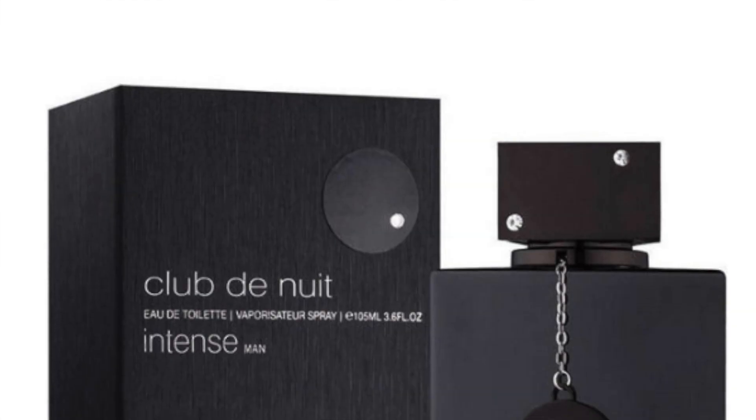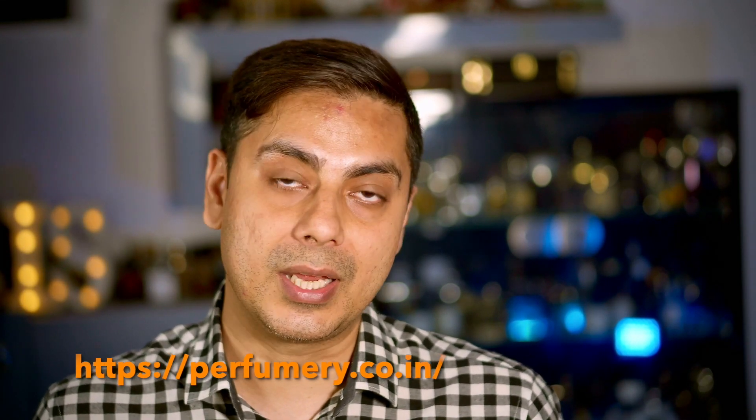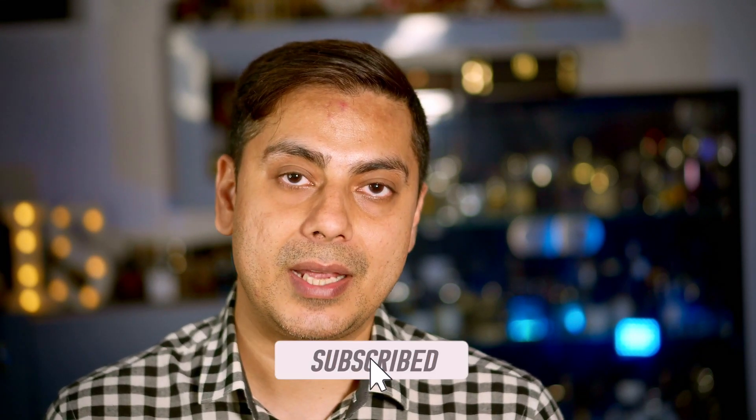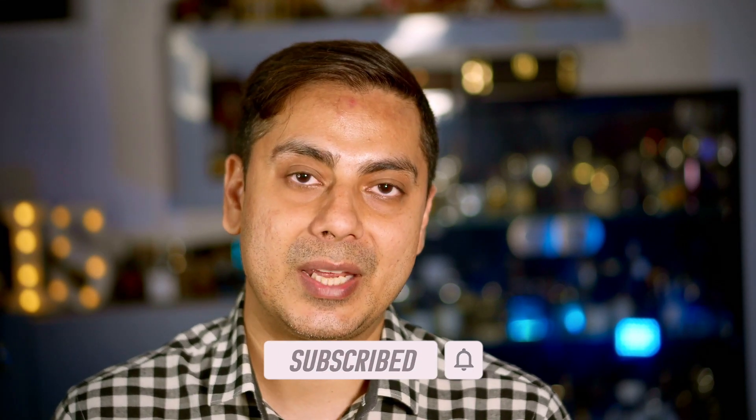I believe there is a high chance that Afnan 9PM will be reformulated — generally that happens. Armaf did it with their Club de Nuit Intense Man; they reformulated and created an intense version which smells like the vintage formulation. So I recommend buying a couple of bottles if you like this scent profile. You can buy it at fragaholic.in, and if you want to buy Ultramolle you can go to Imran Faruqi or perfumery.co.in. I hope you enjoyed this review — subscribe, like, and have a wonderful day!